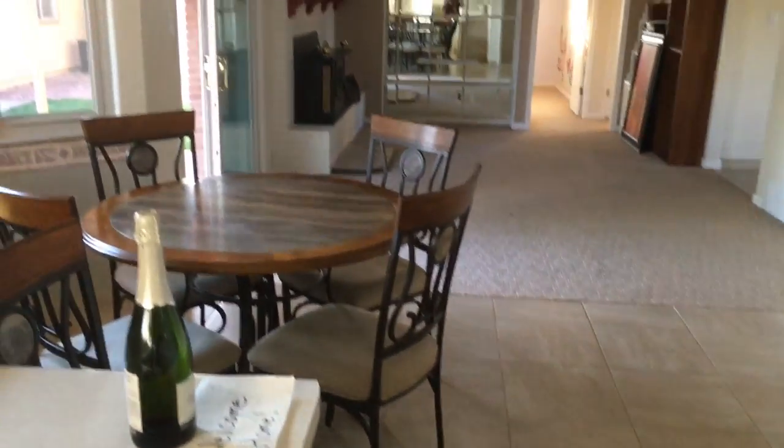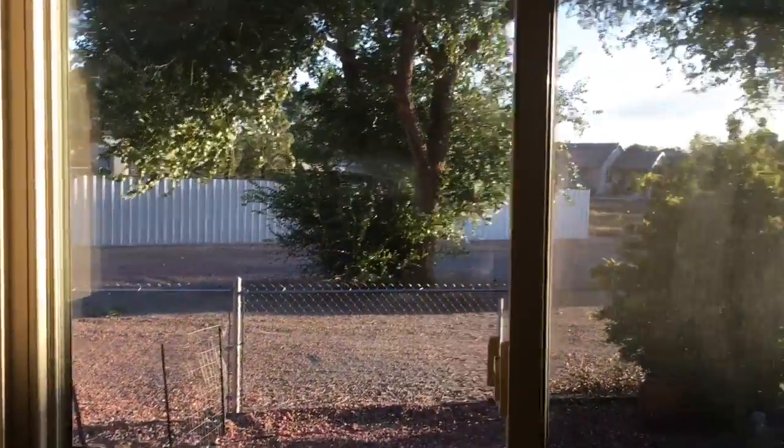That's pretty much it. I've got to say bye bye to the house. Bye to our big old tree in the back.